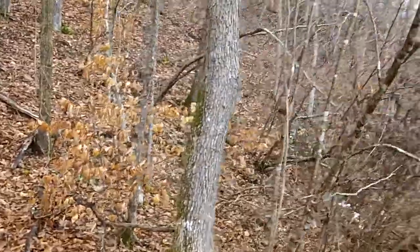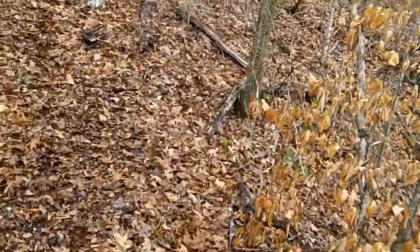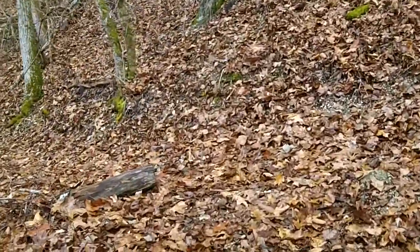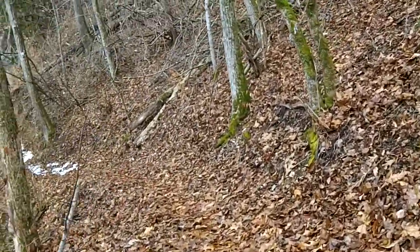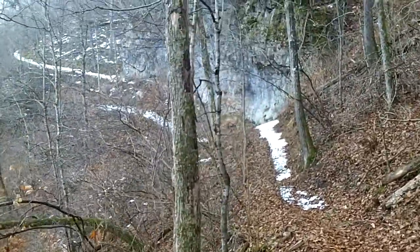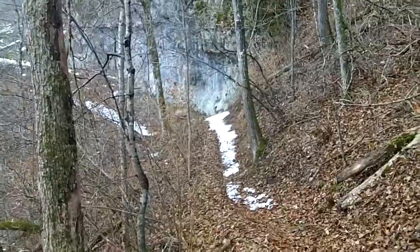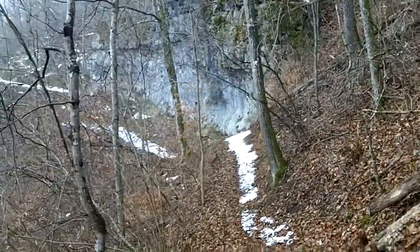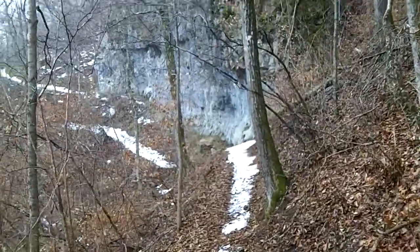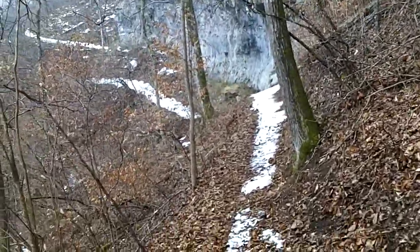The trail in this part right along the bluff is quite narrow and it's a little soft when wet, so make sure to take care. There is a lot of snow here so we'll have to be careful. There's a lot of ice dripping off the bluff there. I noticed another pair of footprints in the snow so I think there's a hiker up in front of me.